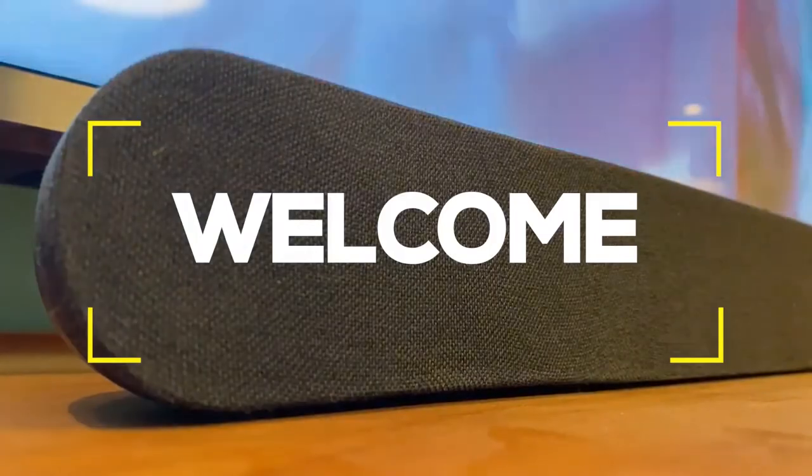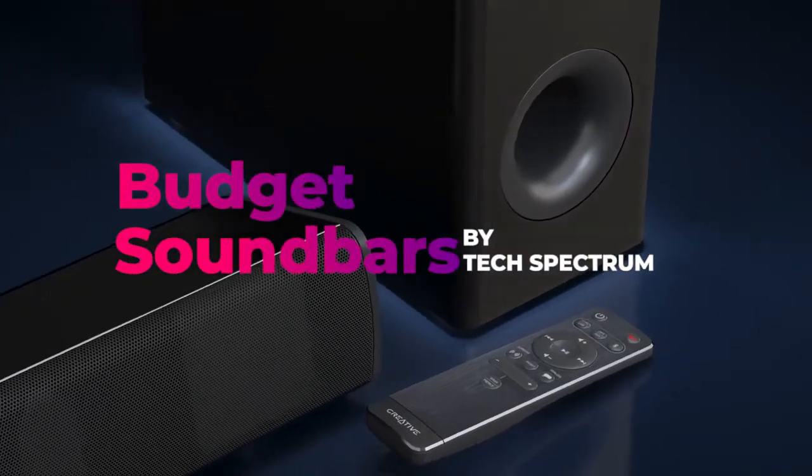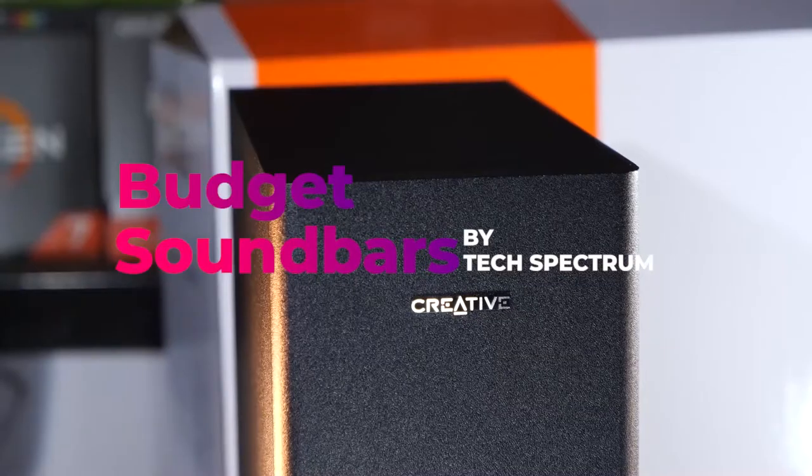Welcome to Tech Spectrum, where we review the top tech gadgets. In this video, we will be going over the top 5 budget soundbars.